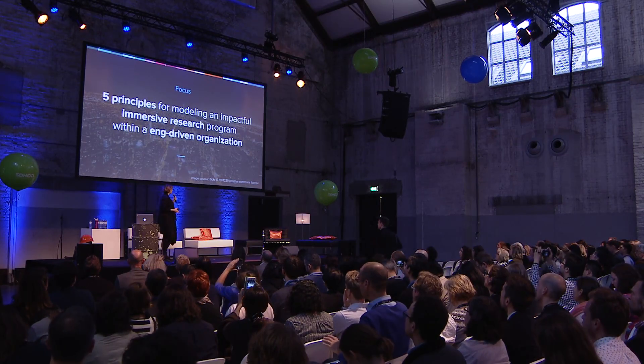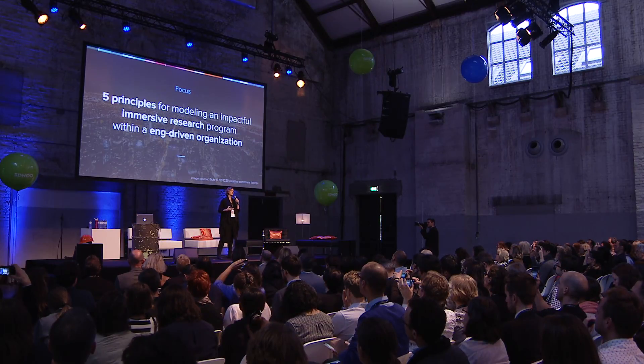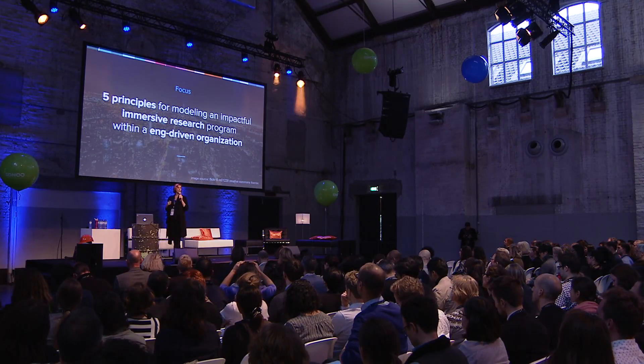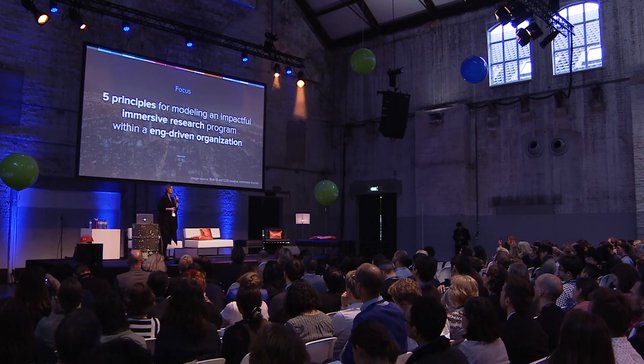Today, what I really want to talk about is five principles for modeling impactful immersive research programs within an edge-driven and tech-focused organization. Something important to note — it's actually two things. One, I don't want to focus too much on the immersive research methodologies that we use. It's more about how we actually sold an immersive research program within Google and the impact that we have and how we can showcase that impact. The second thing is we're going to be using a case study called the Urban Jungle Project, which just took place last year, in Amsterdam, to highlight some of these key principles.